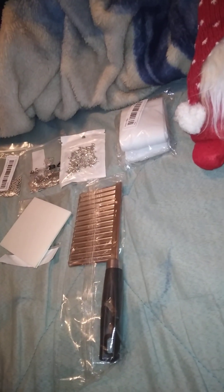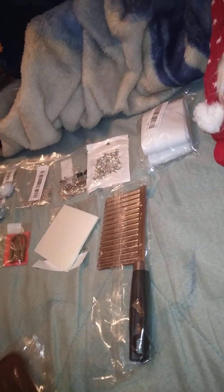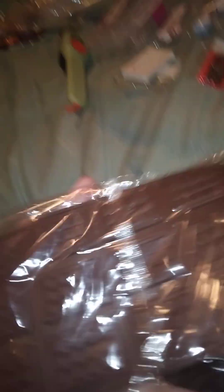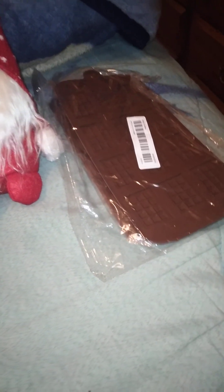I got some molds — and somehow I managed to get two of the same one, I didn't know that. This mold has a lot of candy bar shapes. I didn't get them to make chocolates necessarily — I might do one with chocolates or something else — but I got them for wax melts. I'm gonna try my hand with that.